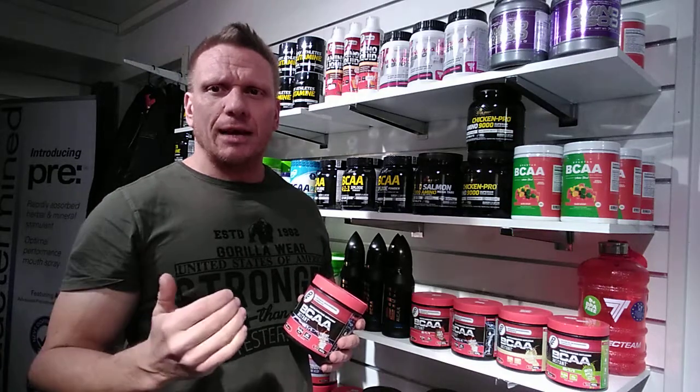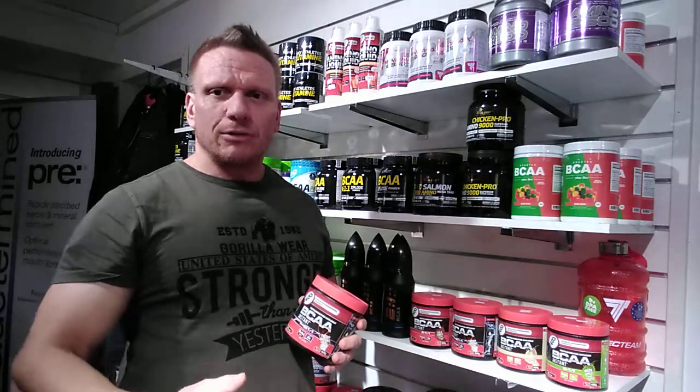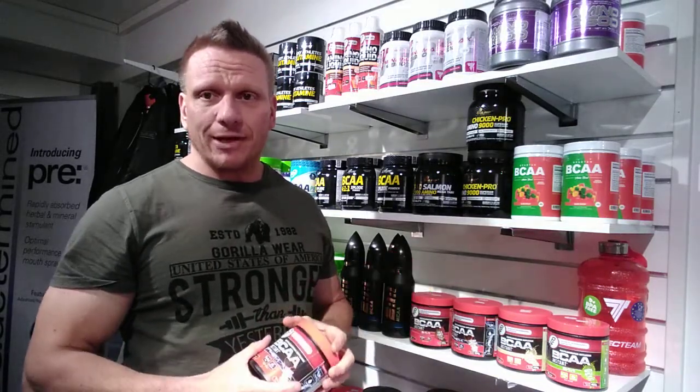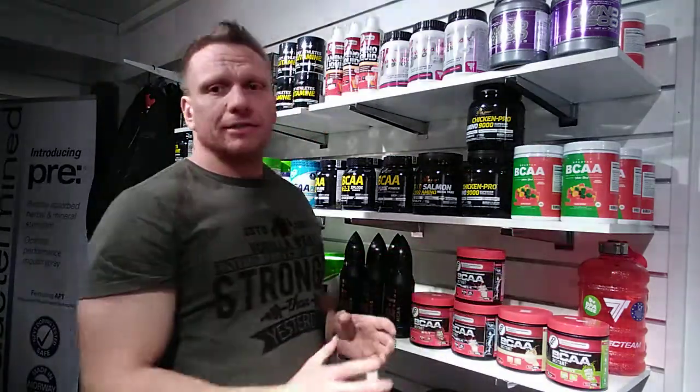So what's going to happen? If you take an EAA while you train, your body's going to absorb it immediately because there's no digestive time — it's free-form amino acids.